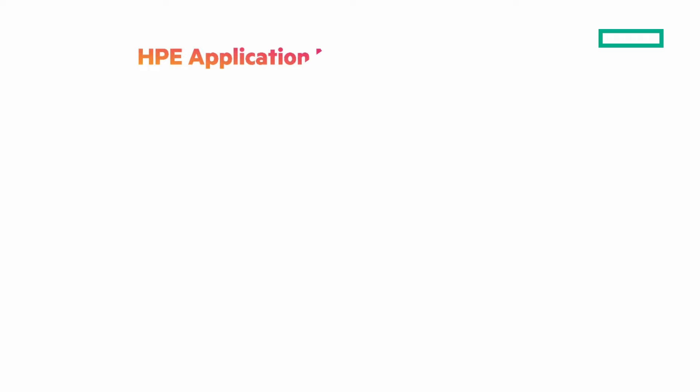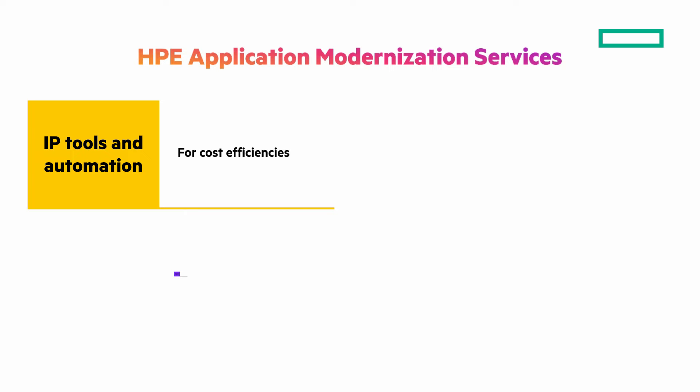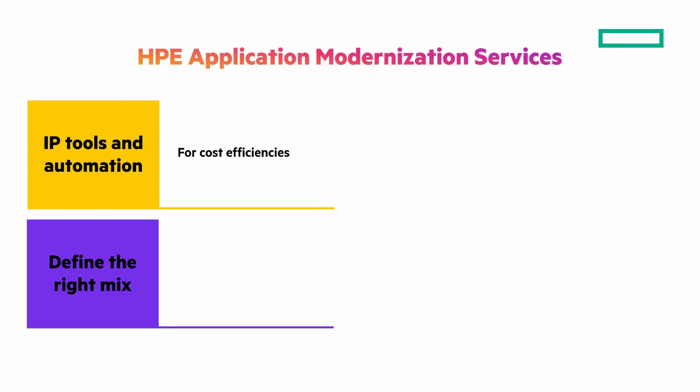What do we bring with our HPE application modernization services? IP tools and automation with a curated list of tools to optimize and automate the migration process for cost efficiencies. HPE has an approach that enables you to identify and determine the right mix for your hybrid cloud platforms for your modernization paths.